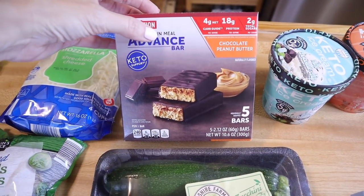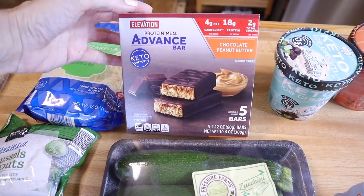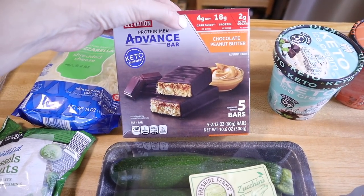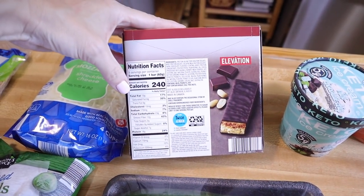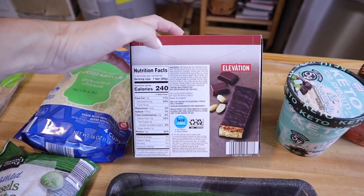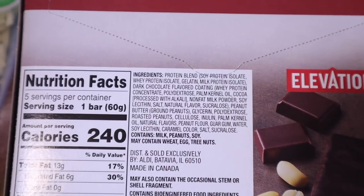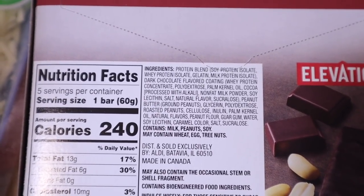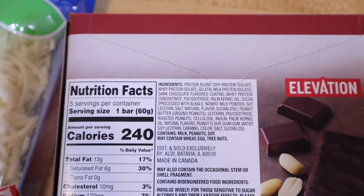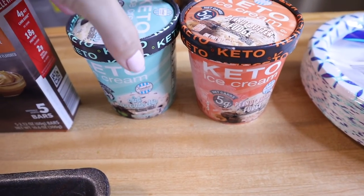This was brand new — I've never seen this hauled before. These are the Elevation Protein Meal Advanced Bars and it says 'keto support.' There are five bars in here in two different varieties: chocolate granola and chocolate peanut butter, and they were $5.99. Each one is four net carbs, 18g protein, and 2g total sugars. Per bar: 240 calories, 13g fat, 23 total carbs, 7g sugar alcohol, 12g dietary fiber. I didn't see anything extremely scary like sugar or maltodextrin — they do have sucralose. I may even do a blood glucose test on these, just let me know.